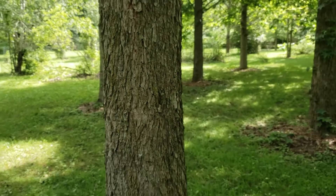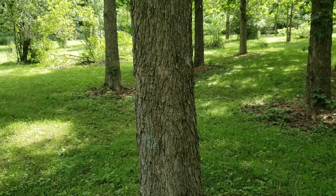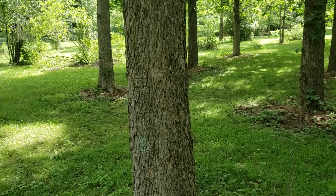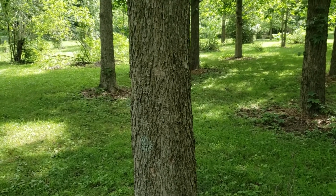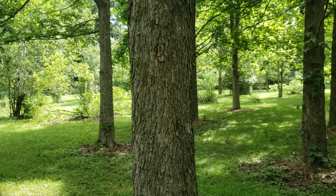The bark on pecan is light gray and relatively flaky and platey. Pecan can get to be one of the largest of the hickories, more than two feet in diameter, in some cases much larger, and very tall growing in high quality river bottoms.